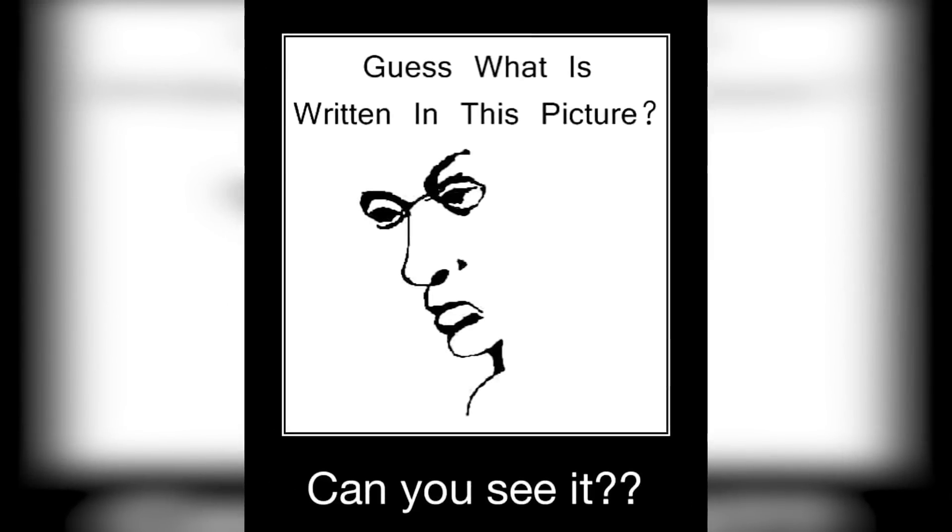There's a lady's face on our screen, but there's actually a hidden word somewhere in this picture. Try your best to find this word and comment down below what it is. Hint: try turning the video or photo to the side. Studies show that only the smartest people will be able to find this word. If we turn the picture sideways we can see the word 'liar.'